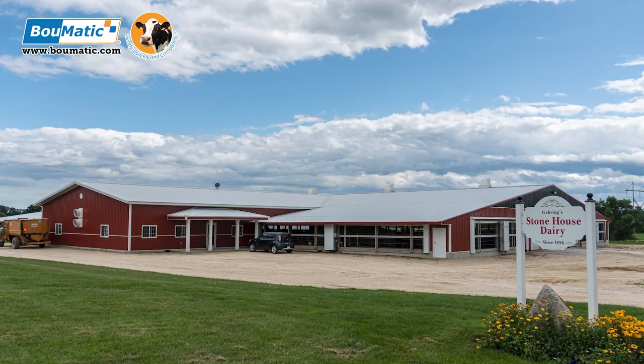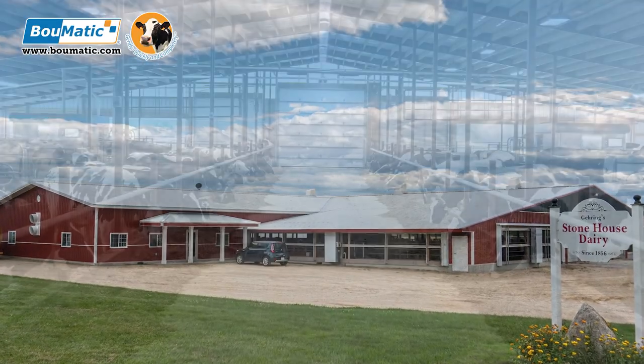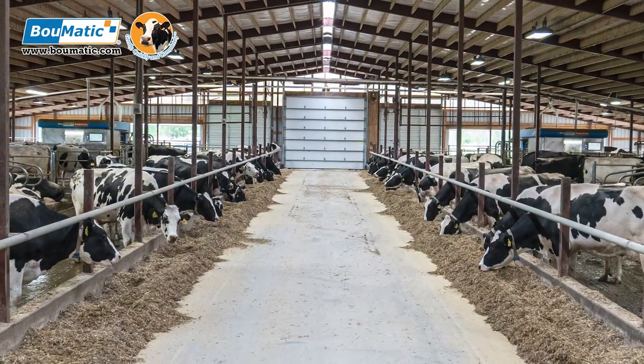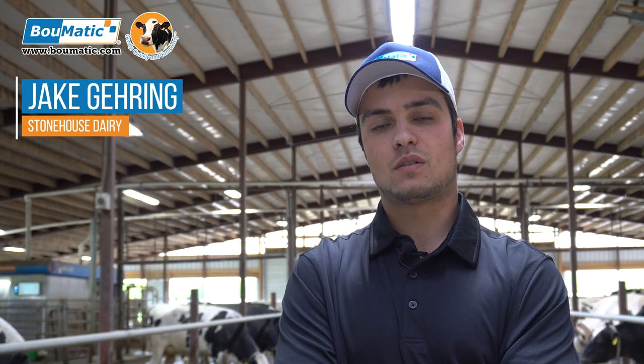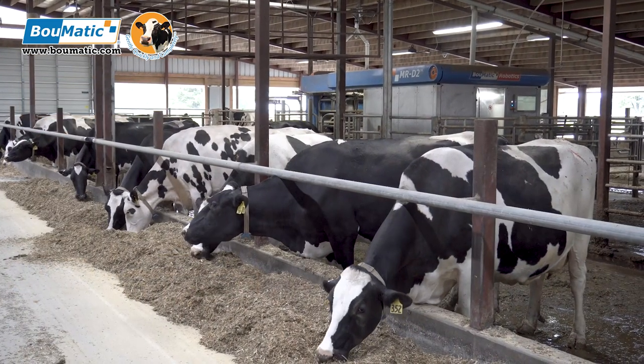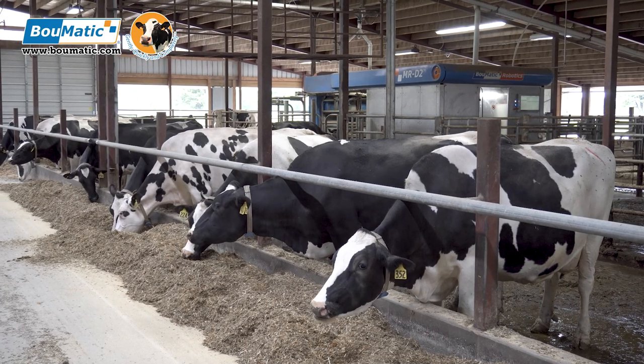With building the new barn, we were basically able to optimize where the robot was set. We decided on their placement because we were able to use the sort gates to sort cows into the bedding packs — whether for breeding or special needs — without having to go through the barn and fetch them. We don't have headlocks, which makes it a lot easier to handle cows.